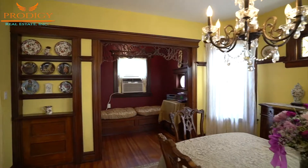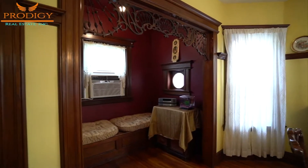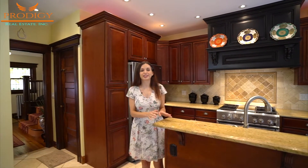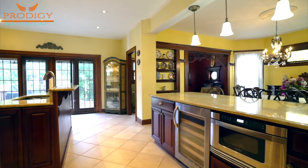This classic home also has a very unique addition in the corner which is sort of like a reading nook with built-in shelving right outside. Across from the dining room, this kitchen is completely renovated including stainless steel appliances like this wine refrigerator and built-in microwave.